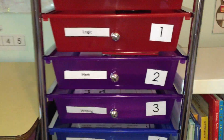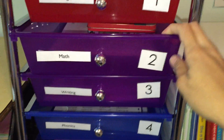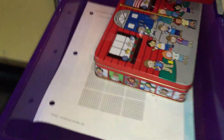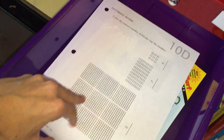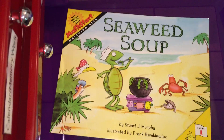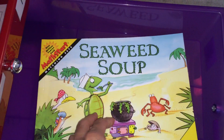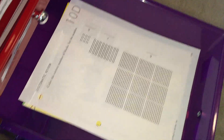Then the second thing I move on to is math, because math is one of the subjects that requires a lot of concentration, so I want to put it near the top. Today we have her MathUSee worksheet for the day — we do the MathUSee kindergarten program. I'll also be reading 'Seaweed Soup: Matching Sets,' a living math book that's a story about matching sets. I usually include some type of read-aloud for math as well.